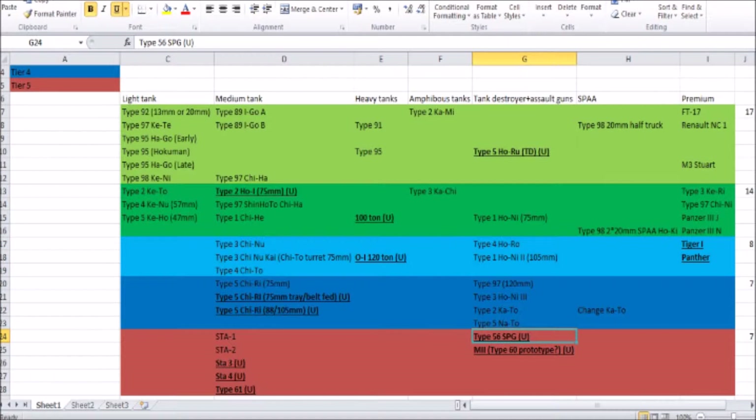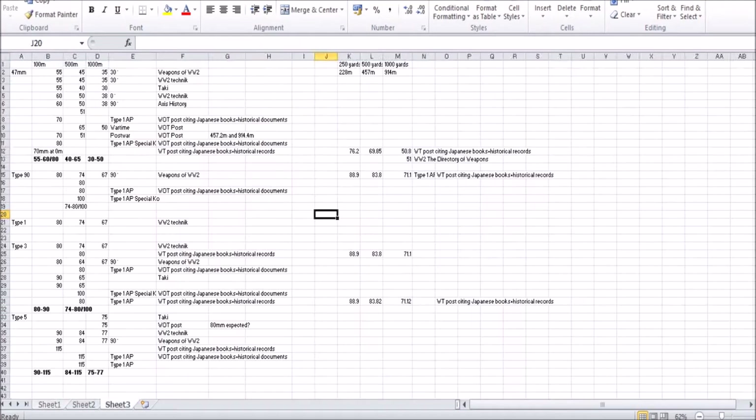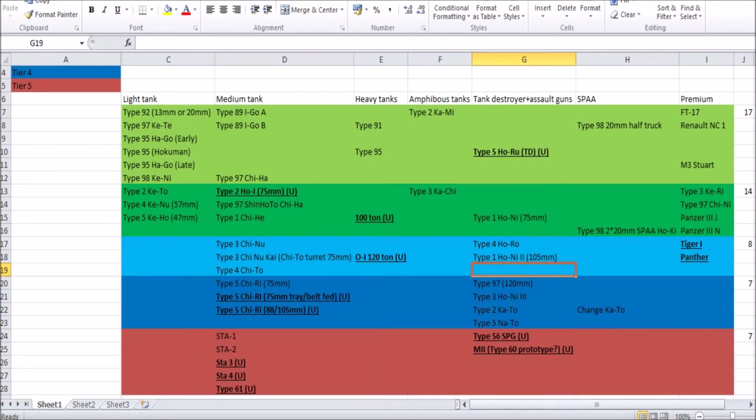Before I forget — because I forgot to mention this in the last episode — there is actually a part of the War Thunder forum dedicated to Japanese tanks. I'll leave a link to that. The people there seem very knowledgeable about Japanese tanks; they've actually produced their own Japanese tank tech tree. You could probably learn quite a bit about Japanese tanks from there. But without further ado, let's get straight into the episode.